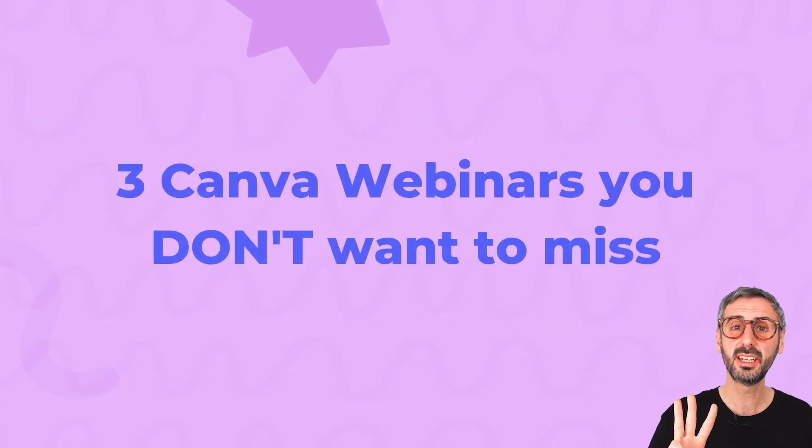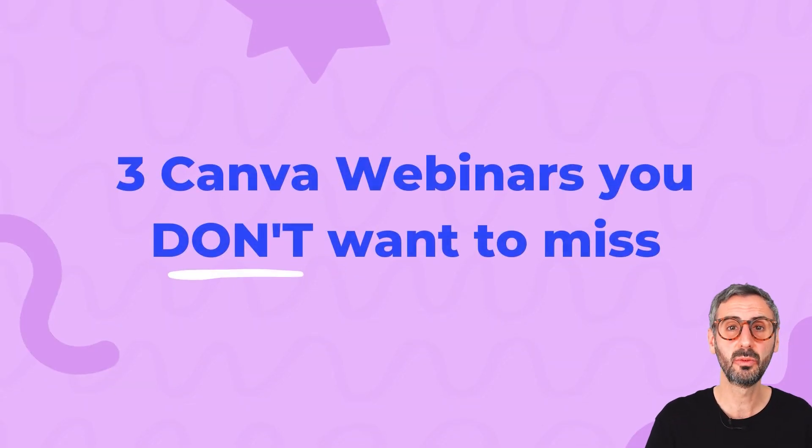There is so much content produced about Canva each and every single day — not only on this channel, but out there on the internet. Some of it is pretty good, and you know me, I like to bring you guys the good stuff. So in this video, we are going to take a look at 3 Canva webinars I recently watched and found very useful and very interesting. I will tell you exactly where to find these webinars, what I liked about them, and why I believe you should watch them too.